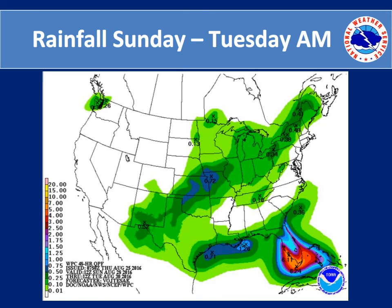The rainfall forecast for Sunday through Tuesday morning shows the most significant rain over Florida, with anywhere from one to six inches of rain associated with the potential storm tracks of Tropical Storm Hermine.